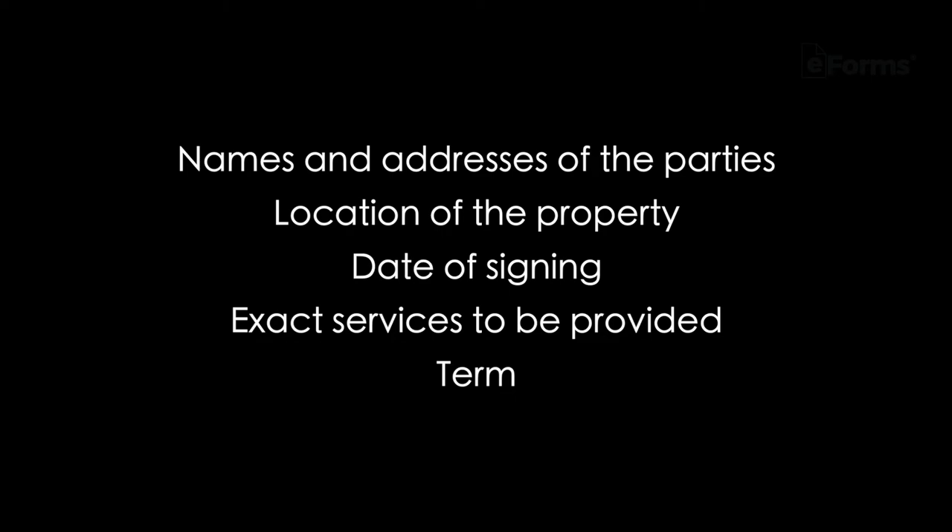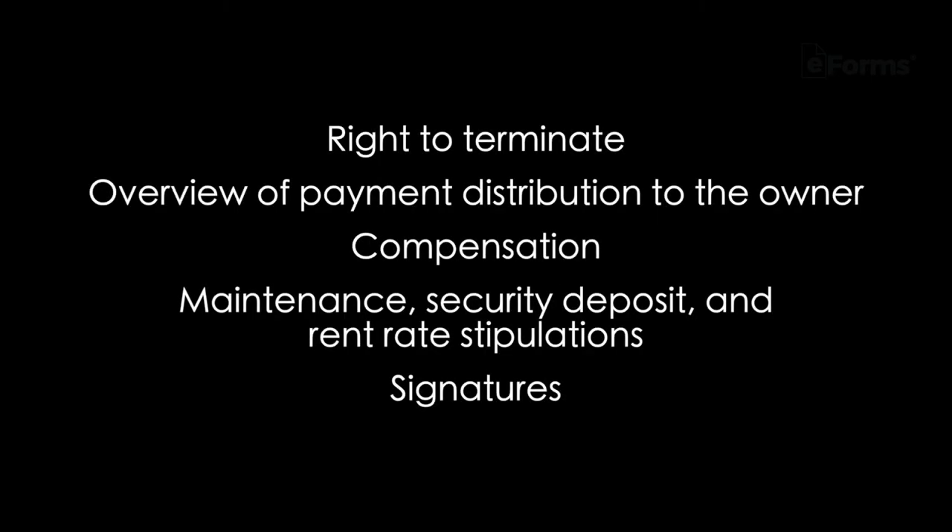The contract should also include the term, right to terminate, overview of payment distribution to the owner, compensation, maintenance, security deposit and rent rate stipulations, signatures, and any other applicable terms.